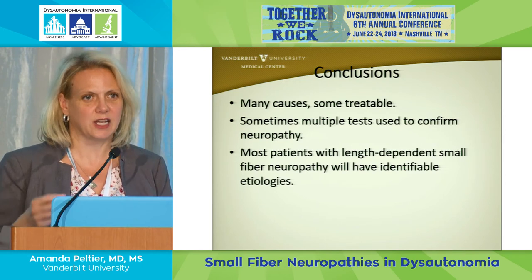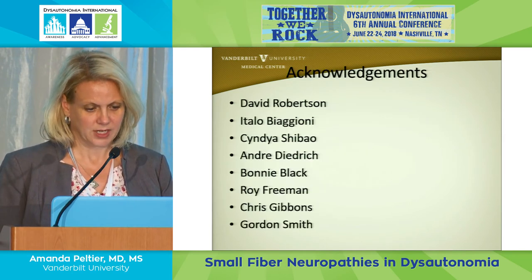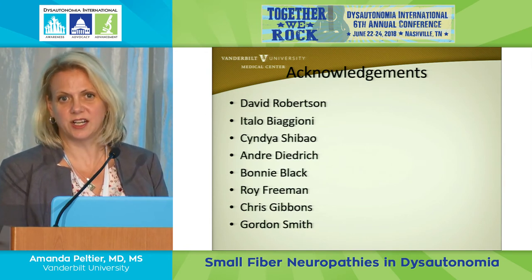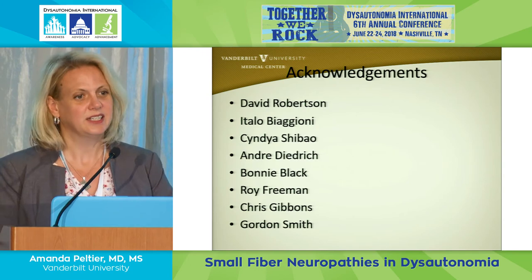I'd like to thank all my collaborators at Vanderbilt, Boston, and Utah. At Vanderbilt, we see everything from inherited causes of autonomic disorders to pure autonomic failure, multiple system atrophy, baroreflex failure, and other causes.